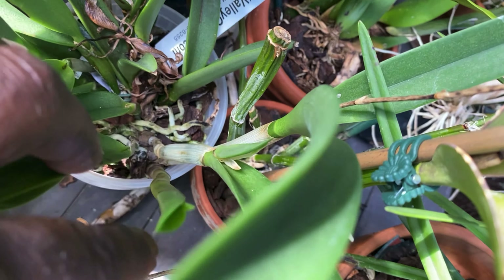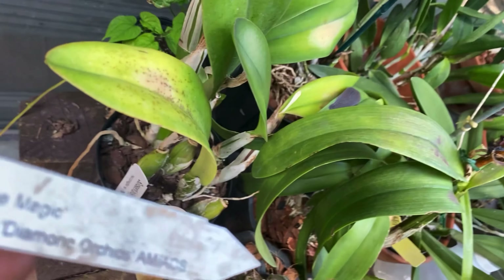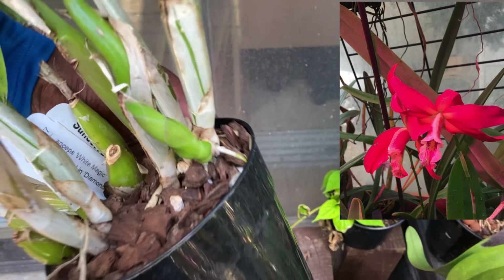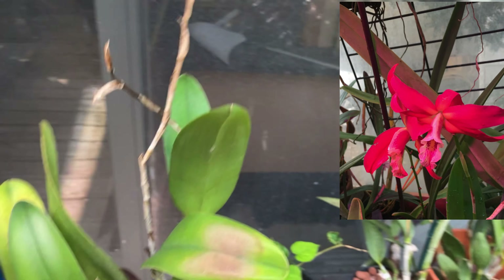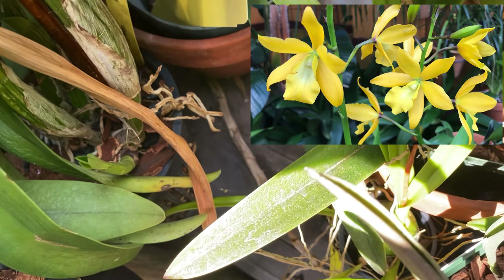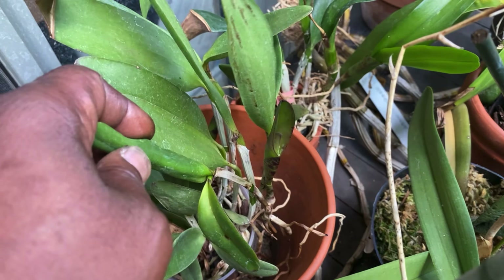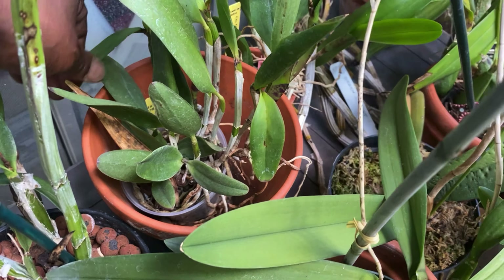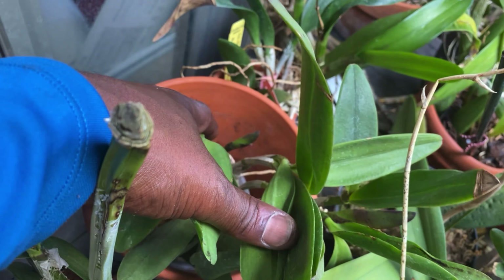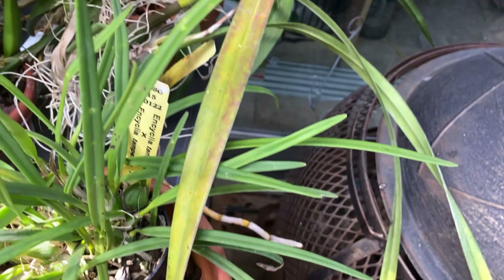There's a growth right there and a few over on the other side. This is my Florence Lynn times Anseps that bloomed, and it's got that new growth coming. This is my Golden Sunburst — it's got a growth and then there's another right there. This is my Mark Jones times itself and it's got two growths right there. This is my Tampensis, which isn't doing anything.